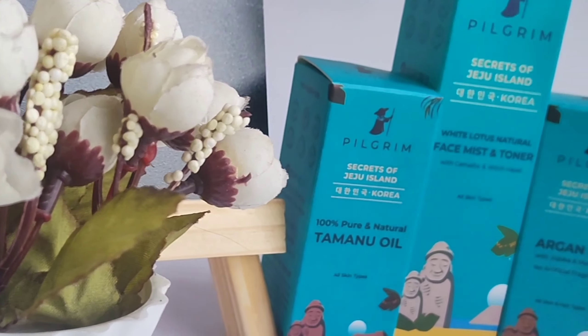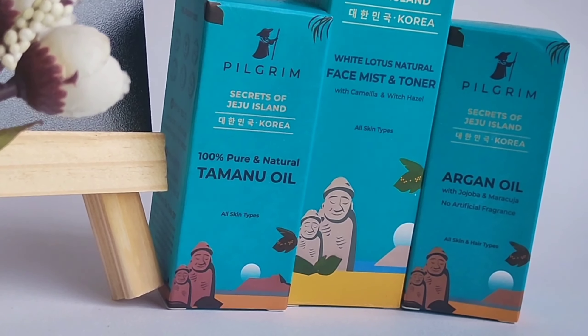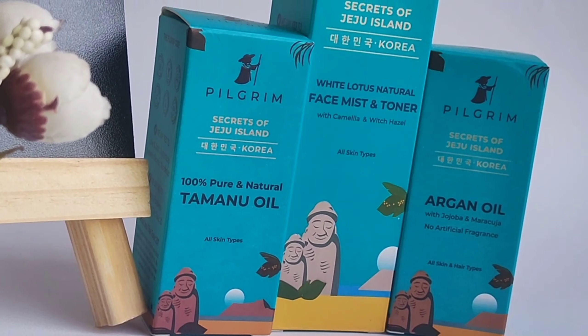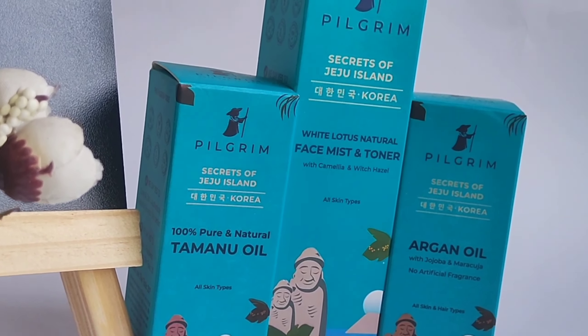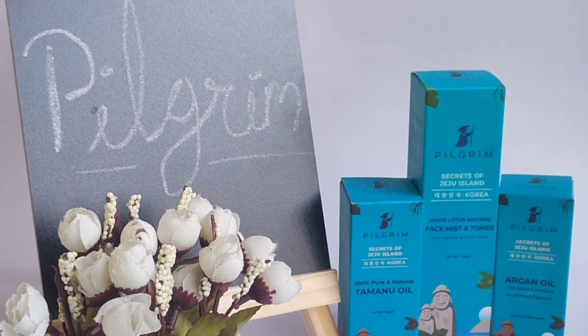Pilgrim is a big reputed Indian brand which is customer-centric and their products are just amazing. These products are made from Korea's Jeju Island secret ingredients.